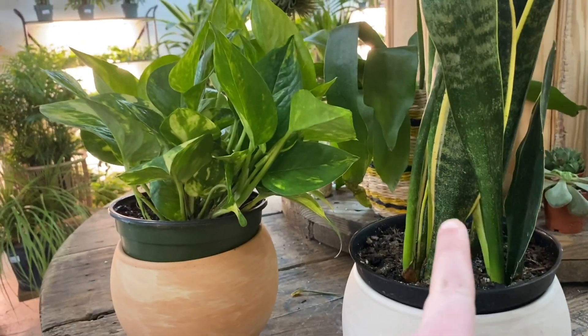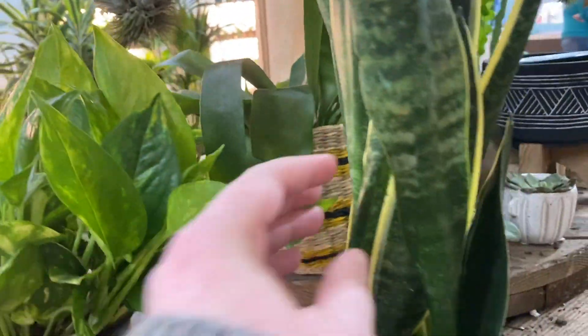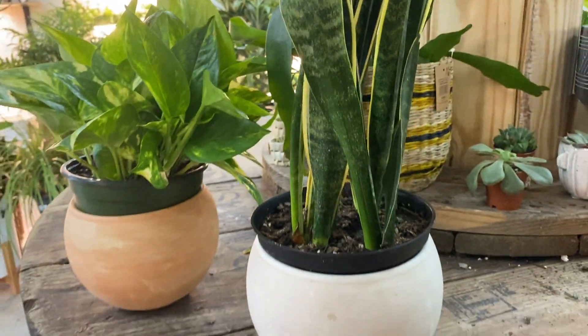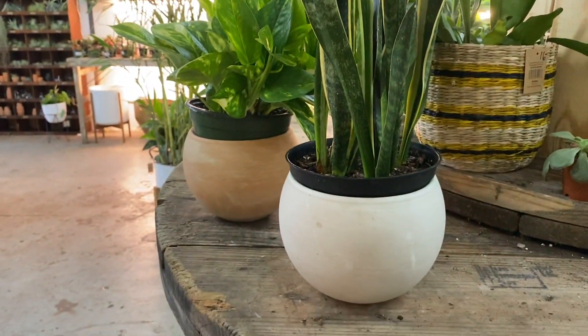So these are the two plants that I'm taking home today. This is a really pretty pothos, and then I'm grabbing a snake plant. I had to get rid of my other snake plant because it died unfortunately, but this is what the pots are going to be.